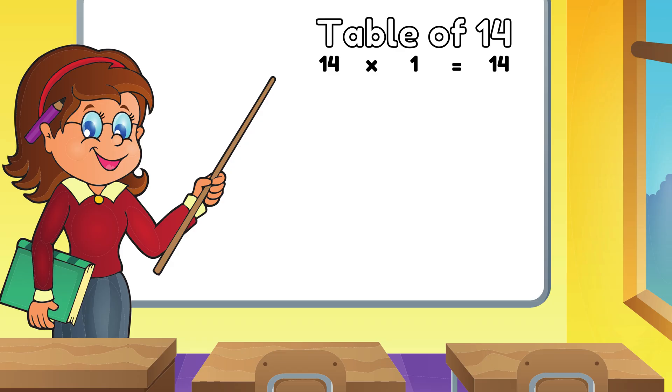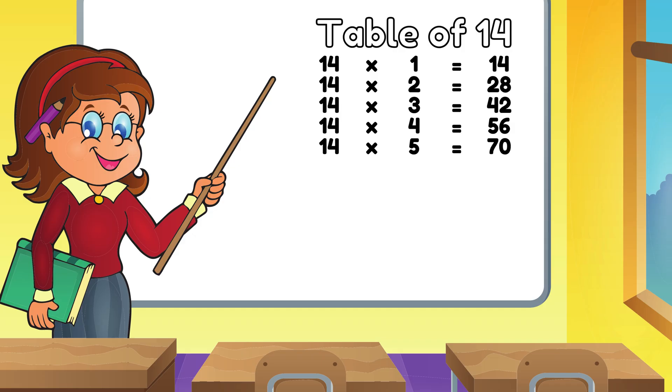Fourteen One is Fourteen. Fourteen Twos are Twenty Eight. Fourteen Threes are Forty Two. Fourteen Fours are Fifty Six. Fourteen Fives are Seventy.